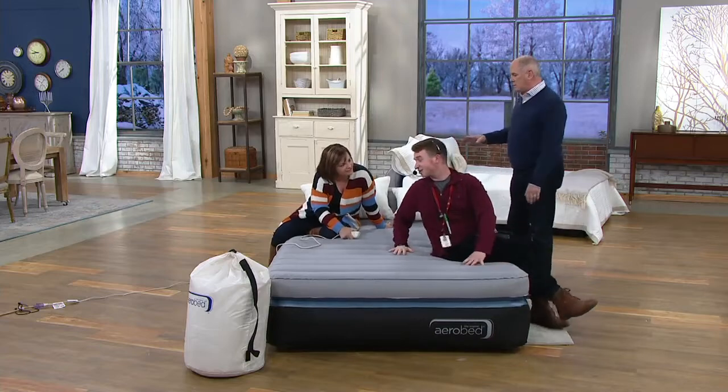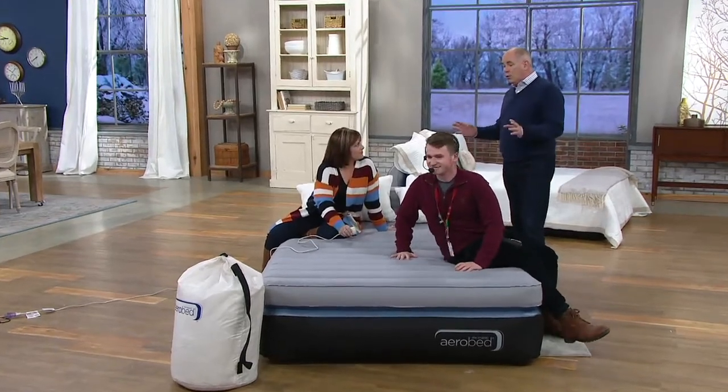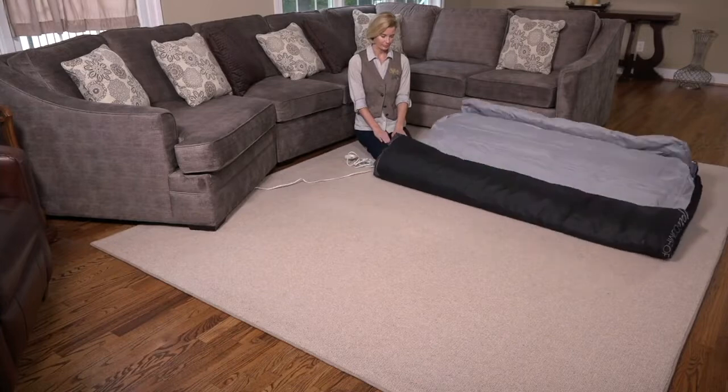Is it comfortable, Joe? It sure is. I've had dogs jump up and down on the AeroBed. I know people who inflate this just to put it in front of the TV for movie night — popcorn and movies. It really is a better sleep surface.